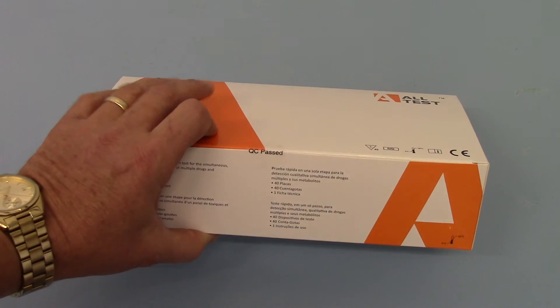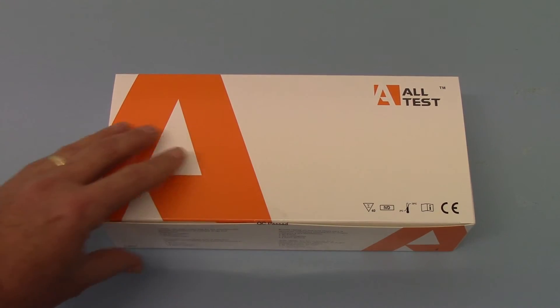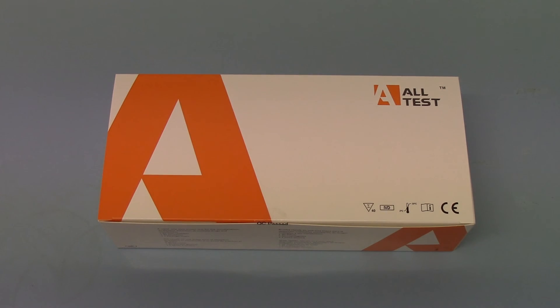What we'll now move to in part two of this video is a product demonstration showing you an actual test cassette and the procedure for running and interpretation of the test results.